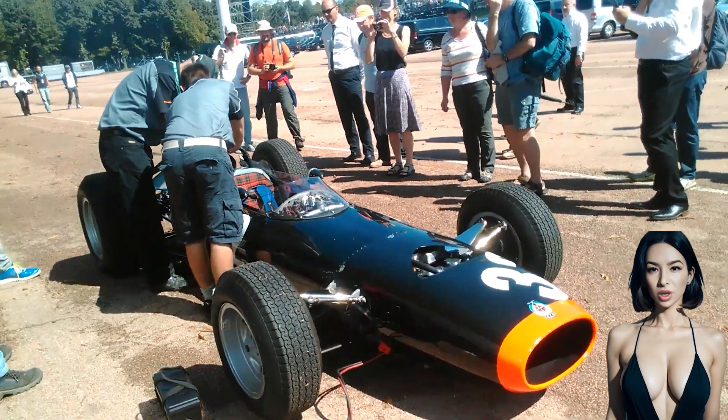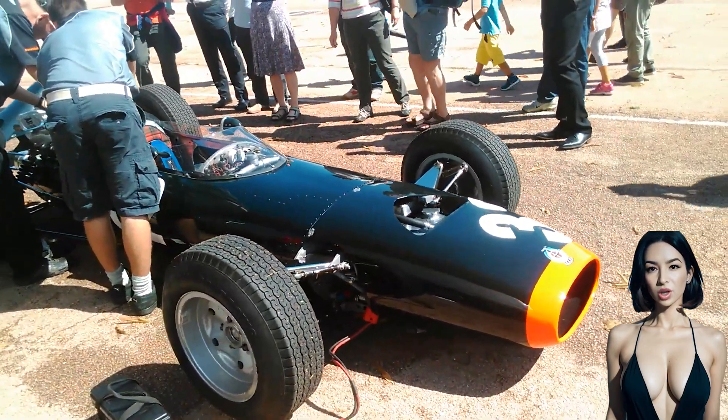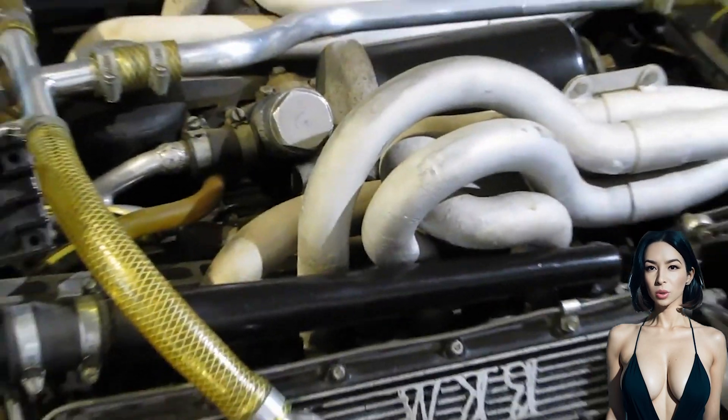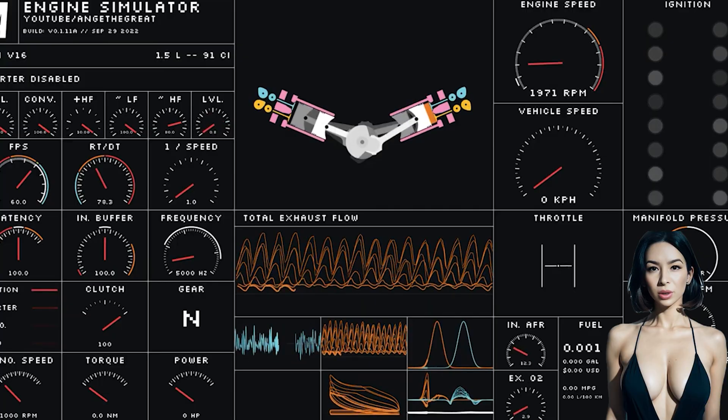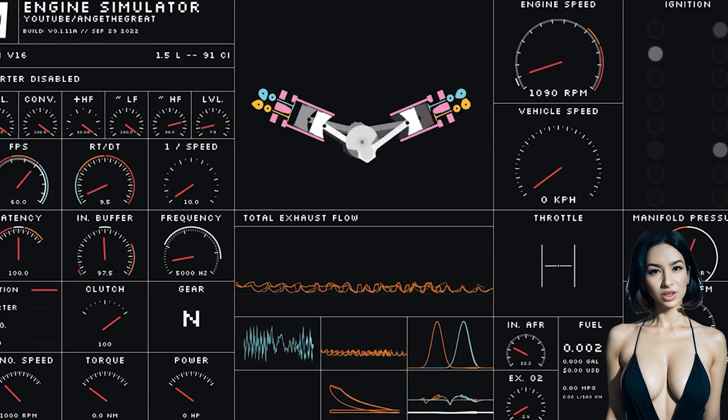Engineers experimented with both cylinder number and layout, going beyond the usual V8 and V12. Porsche, for instance, went as far as to design a 16-cylinder mill for the Can-Am series, but the monstrous power plant never made it onto the track.